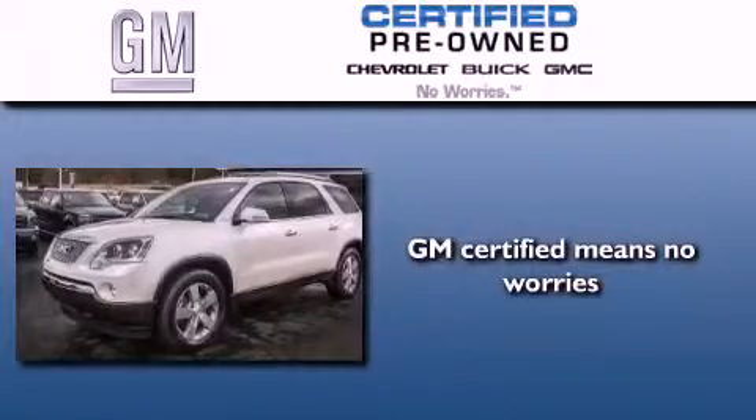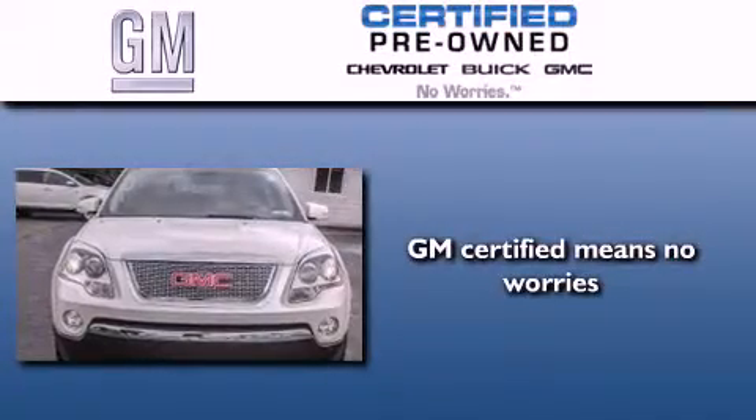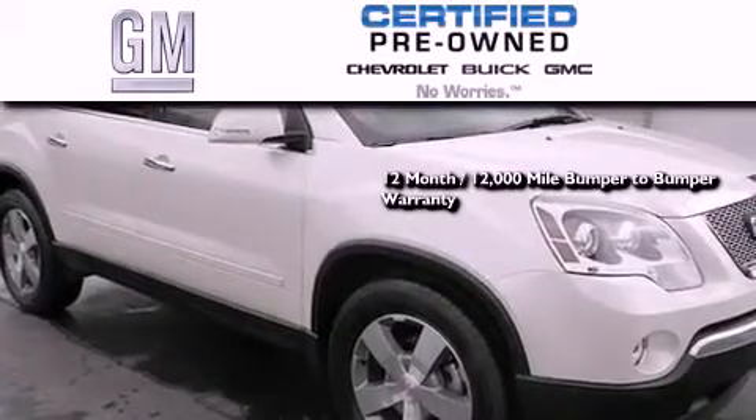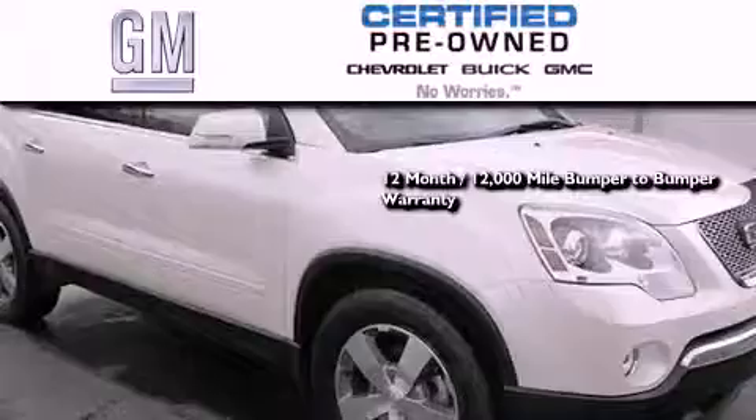GM Certified used vehicles can deliver more satisfaction and certainty than ordinary used vehicles. GM Certified means you get a 12-month, 12,000-mile bumper-to-bumper warranty.